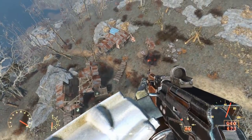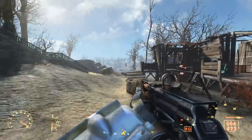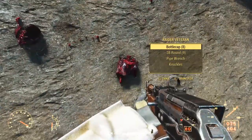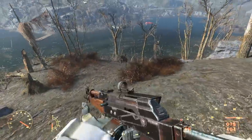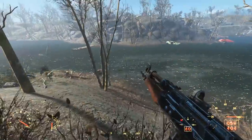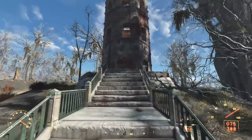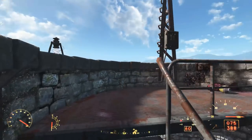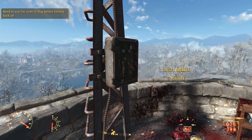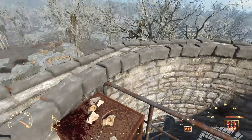Looks like the deathclaw made quick work of the raiders. With the raiders dead, we can hop down and take care of the deathclaw, then race down the hill to take care of the other. The siren continues to blare, so heading back to the top of the tower, we can flip off the siren. Also up here, we find a deathclaw gauntlet — not a unique item, but a powerful and rare one.